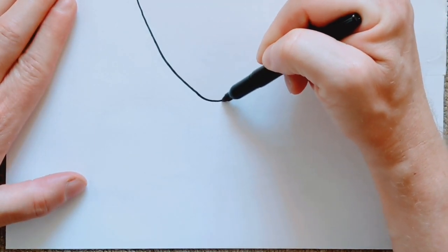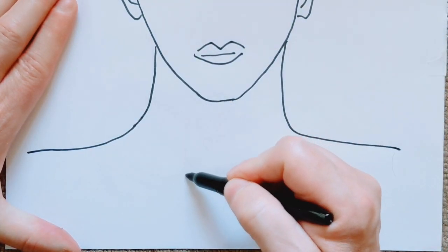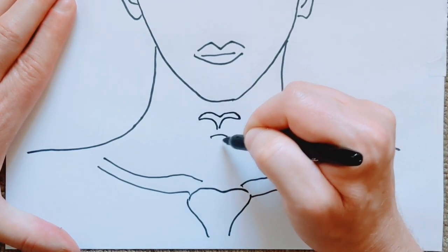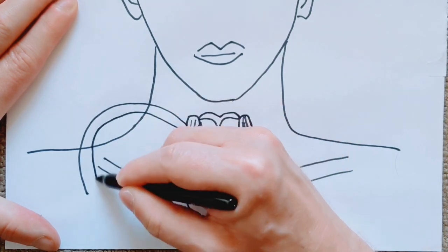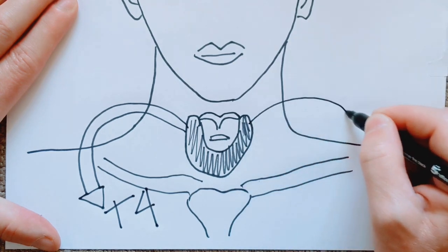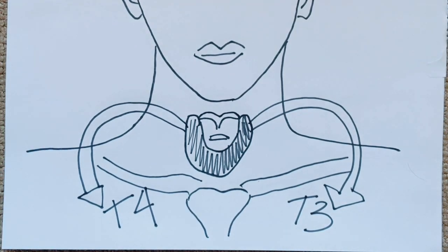The thyroid is part of the endocrine system, which is made up of glands that produce, store and release hormones into body cells. The thyroid gland is about seven centimeters long and lies in front of your throat below the Adam's apple. The thyroid gland uses iodine from the food you eat to make two main hormones: T4 thyroxine and T3 triiodothyronine. It is very important that T3 and T4 levels are neither too high nor too low.